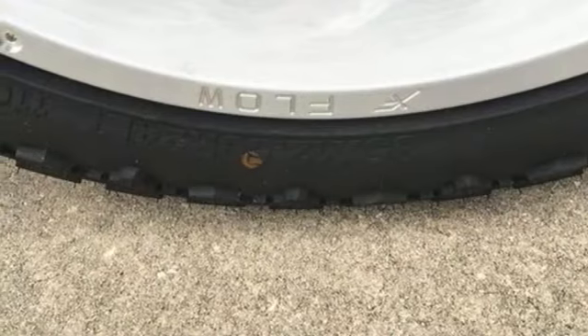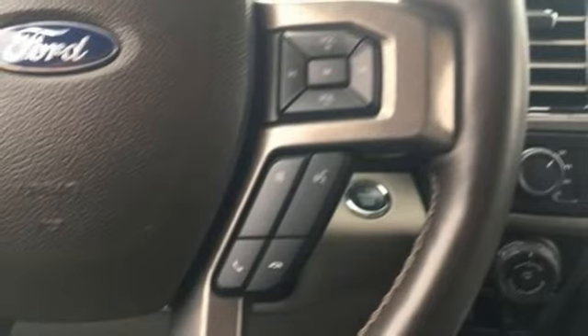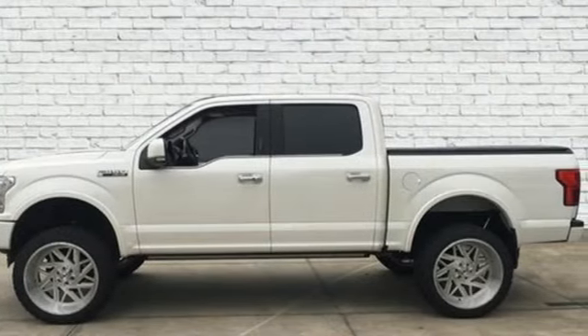Heated and ventilated leather bucket seats, trailer brake controller, electronic shift on the fly, automatic parking sensors, and twin-turbo V6 engine. Take it for a test drive today.